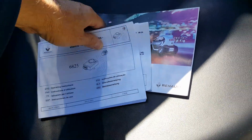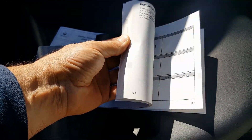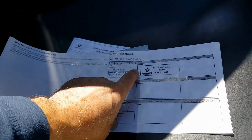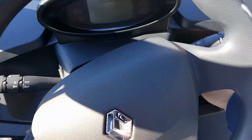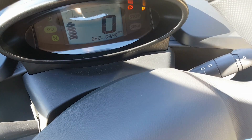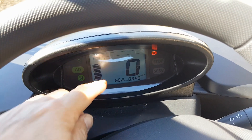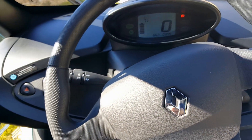This one is also fitted with an alarm. We've got the quick guide and the user book, and in the back of the user book are the service sheets. Even though it's only done 600 miles, it had a service in May 2018 at 615 miles at a Renault dealer. Jumping in, we've got two keys and two alarm remotes. I'll start the electric motor now.